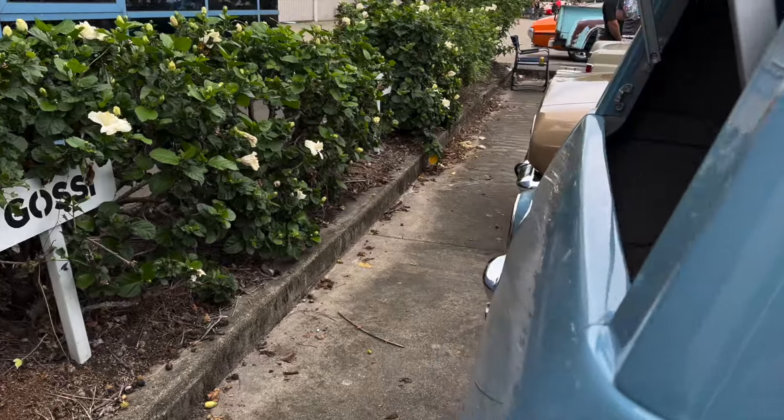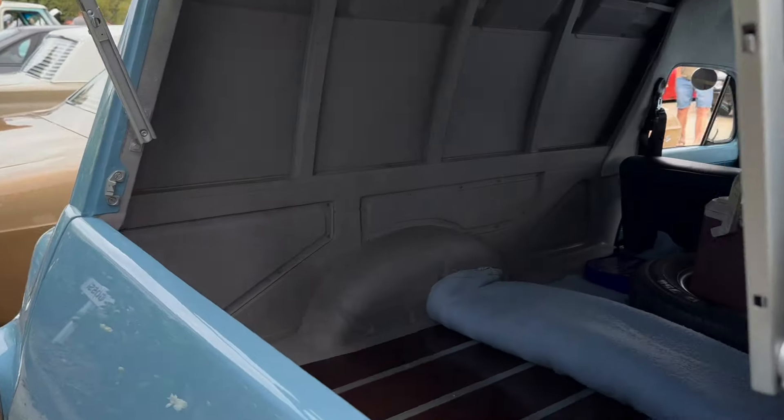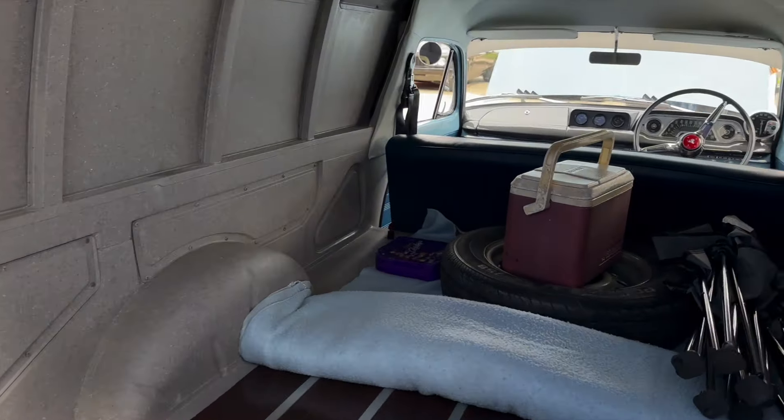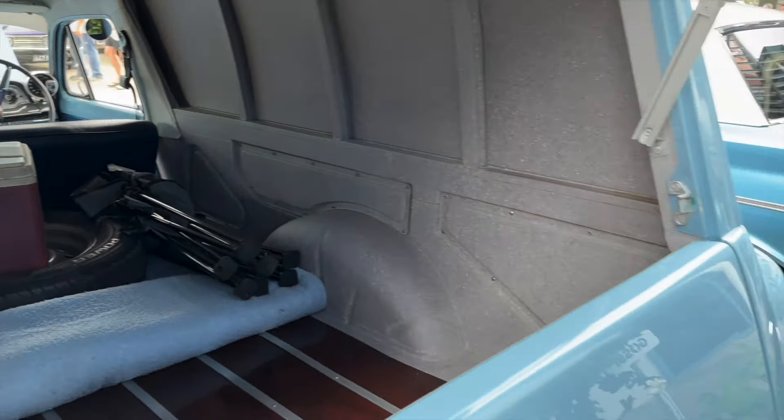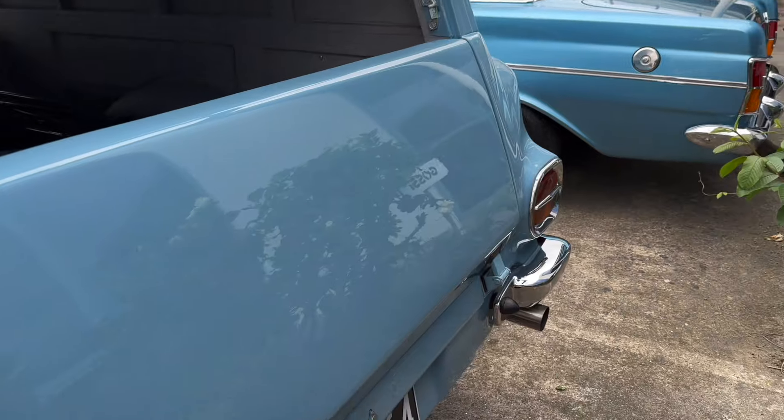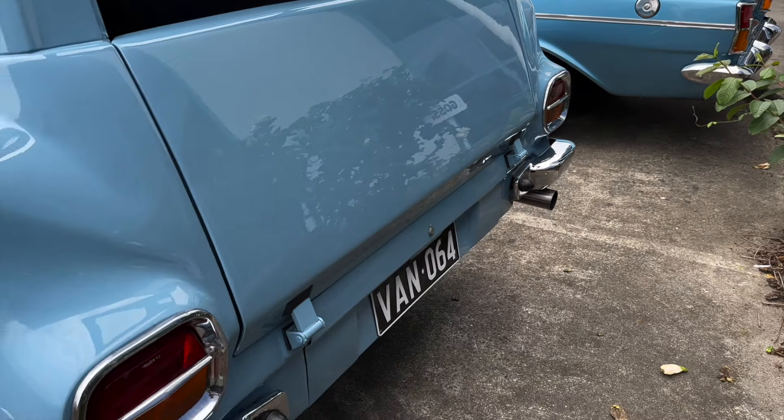And then I put the V8 in it. So was it originally a six-cylinder? Six-cylinder — 179, yeah. But I bought a whole VK Commodore and wrecked it out for the running gear. Oh, nice.